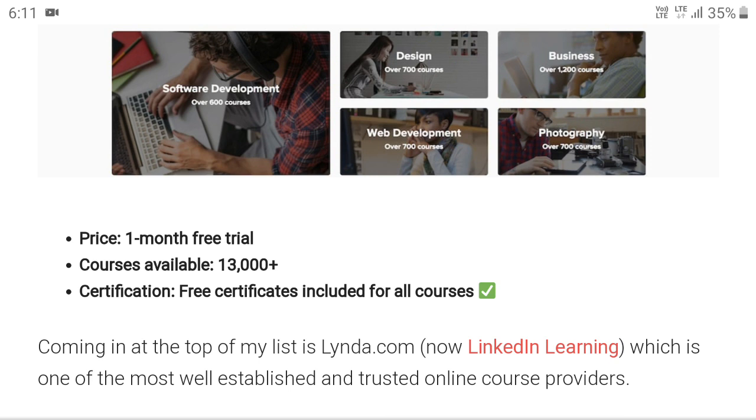Within this one month you have to complete the course. When you sign up with LinkedIn they will give you study materials, and after going through the materials — it takes three or four days maximum if you're thorough, or up to 15 days — you sit for the examination and get a certificate. This is a free certificate, nothing will be charged. LinkedIn Learning is the most well-established and trusted online course provider.